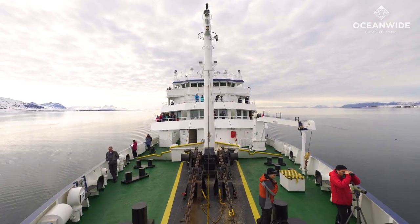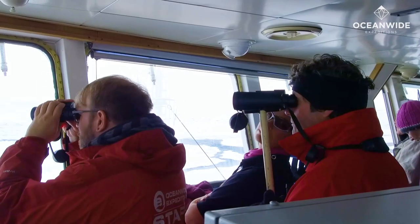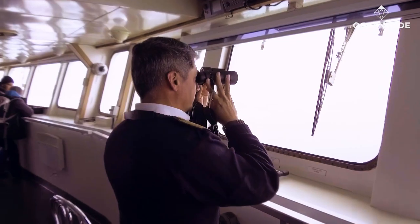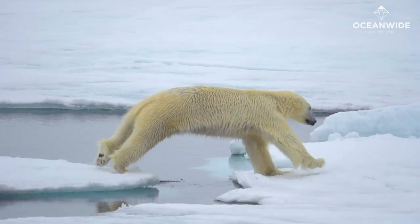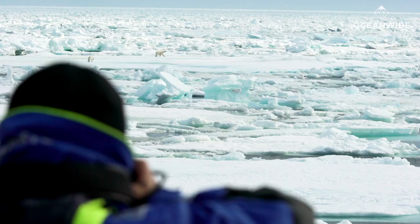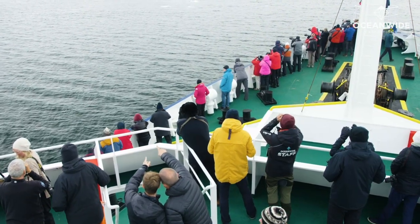The first thing we'll always do will be to scout from the ship. We'll have the expedition team on the outside decks and on the bridge, helped by members of the ship's crew and of course yourselves, the guests, looking for polar bears before we start any activities. If we see one, unfortunately we can't go to shore because it's not safe, but we can enjoy it from a safe distance from the ship, providing we're not causing any disturbance to it.